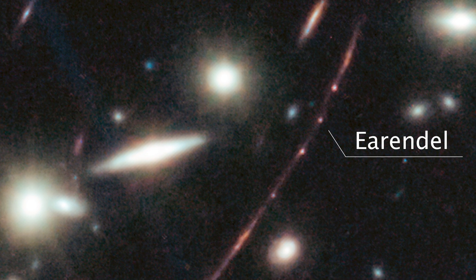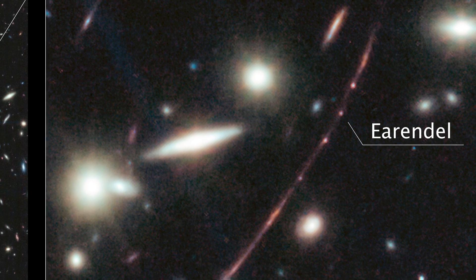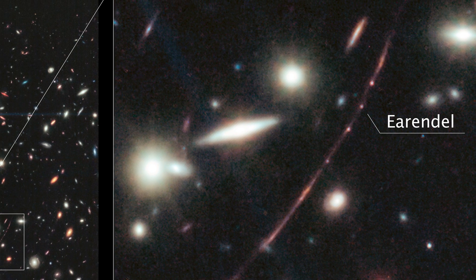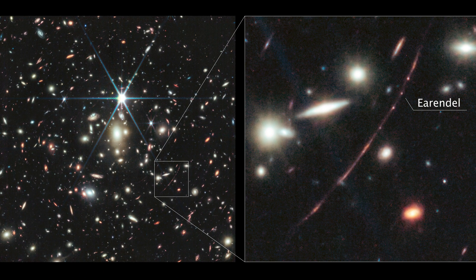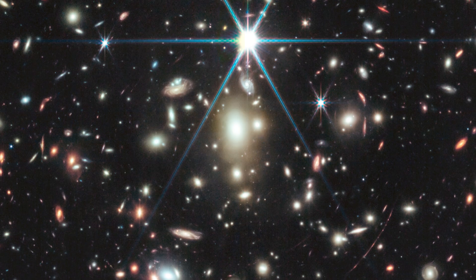Thanks to the power of JWST, we now know that Earendel is a massive star that's about twice as hot as our Sun and a million times more luminous — details we couldn't establish with smaller telescopes.